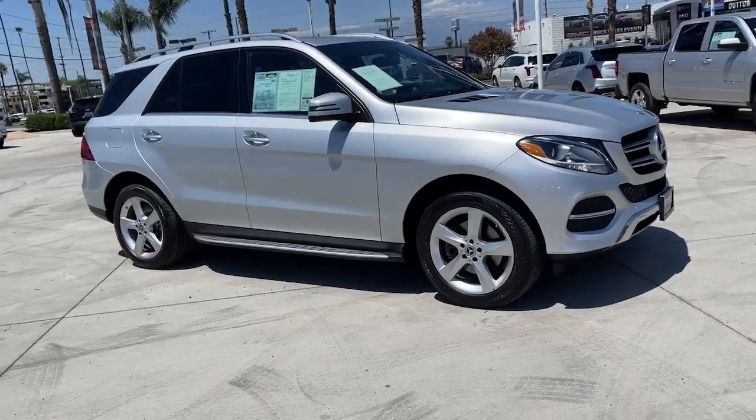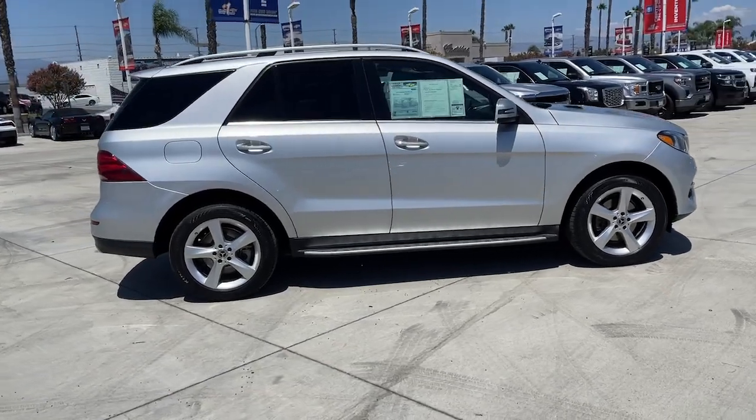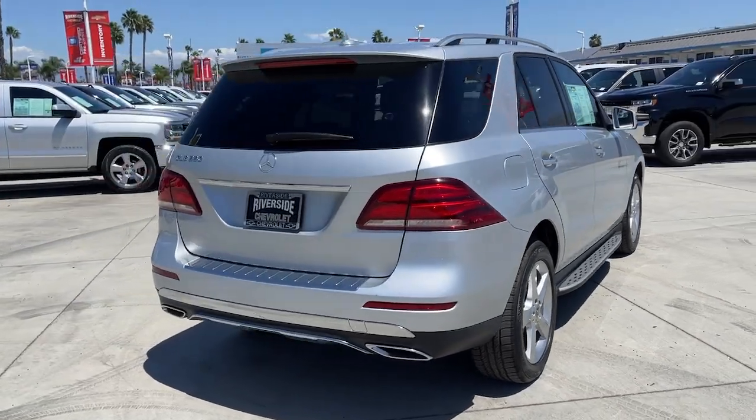Hop into the 2018 Mercedes-Benz GLE. This vehicle still has fewer than 60,000 miles on the clock, so it won't last long. Prepare to be captivated.